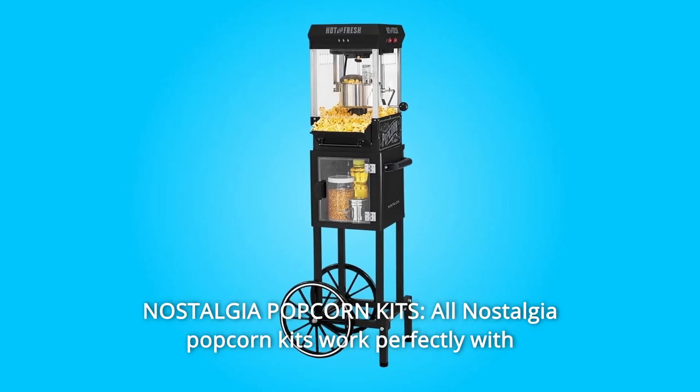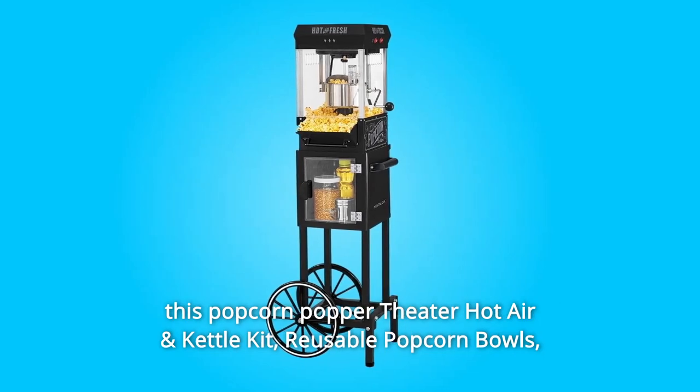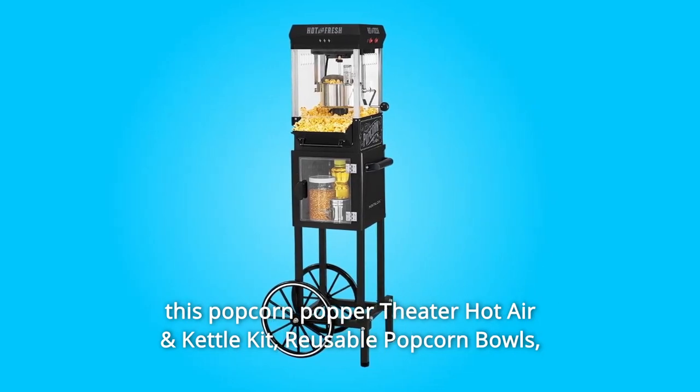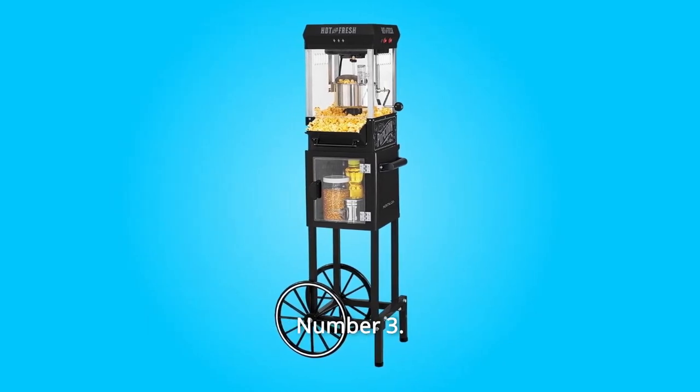Number 2: Nostalgia Popcorn Kits. All Nostalgia Popcorn kits work perfectly with this Popcorn Popper — Theater Hot Air and Kettle Kit, Reusable Popcorn Bowls, Pre-Measured Coconut Oil Popcorn Kit.